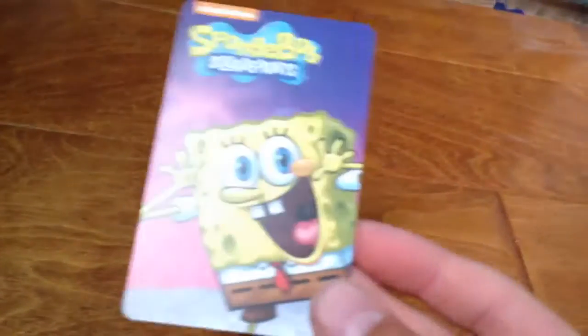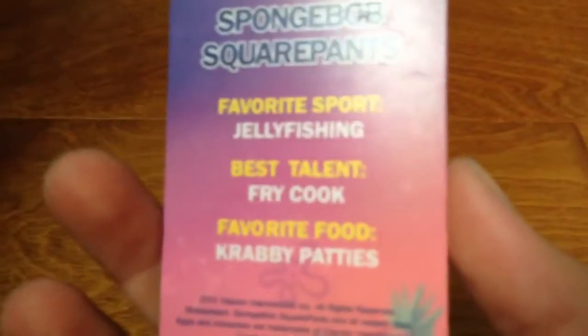And there are SpongeBob training cards. This is SpongeBob. It says favorite sport: jellyfishing. Best talent: fry cook. Favorite food: Krabby Patty.